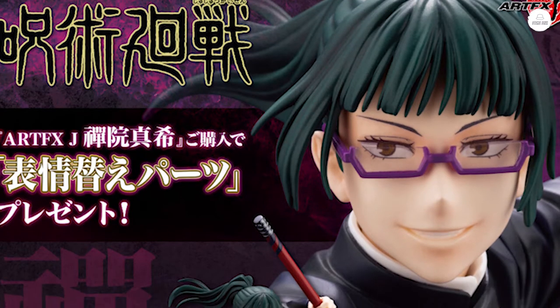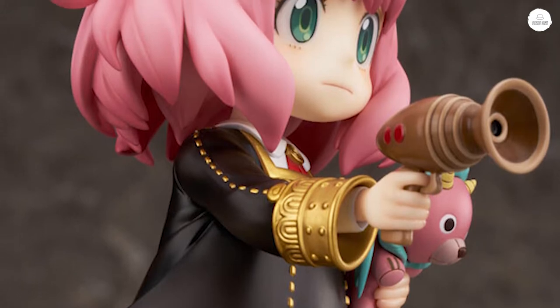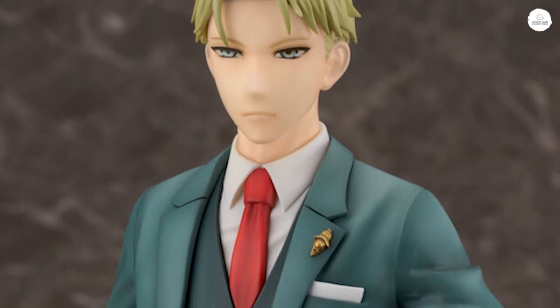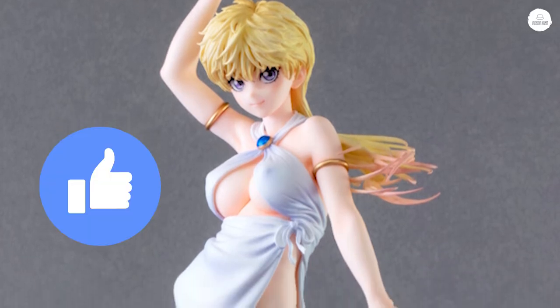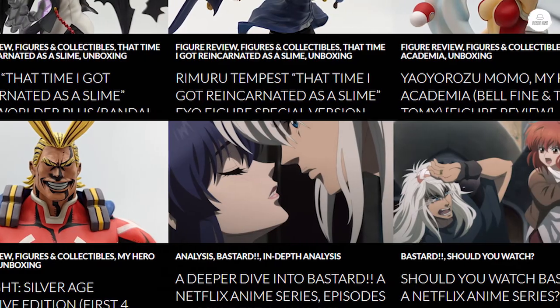Welcome to another figure update video. I'm going to aim for weekly updates but will probably do bi-weekly, especially if there's not a lot of figures I'm personally interested in. This is going to be a pretty short video, but before I start, please like the video, subscribe to the channel, check out my blog at otakasen.com, and comment what you guys think about these figures.